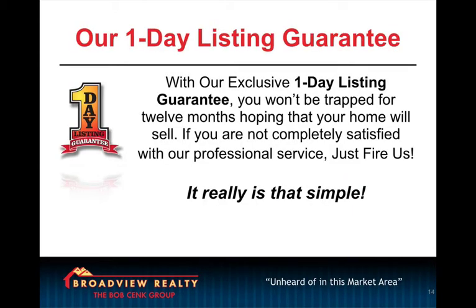Here is the one-day listing guarantee. This is a 24-hour satisfaction guarantee in order to remove any resistance to doing business with us. And also, if we're going after for-sale-by-owners and expireds, it positions us very differently. So with this, we tell our sellers: I'm guaranteeing your satisfaction on a 24-hour basis. And if, for whatever reason, something's wrong, let me know. Give me 24 hours to fix it, or you can just fire us. It's that simple.